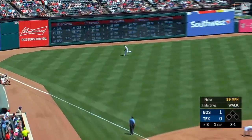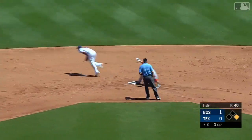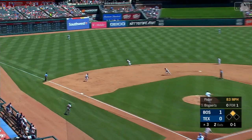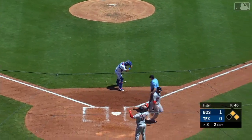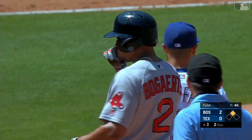He hits this ball hard on the ground and that one goes into left field for a base hit. Martinez is hustling around first and goes to second base on the throw behind him. A hard ground ball, that one thrown into left field by Bogaerts — Rua up with it quickly, he's got a good arm. Here comes the throw to the plate; Perez will look to second but didn't get it cleanly, so Martinez scores.